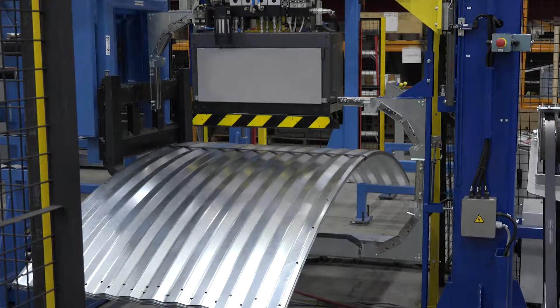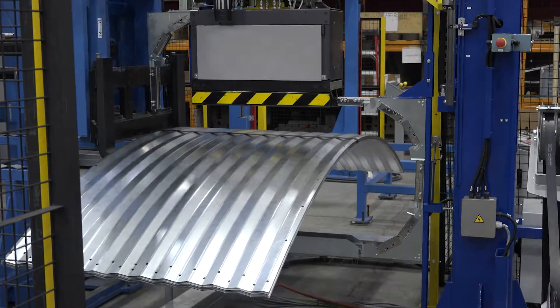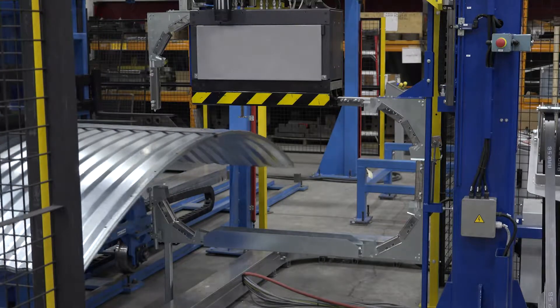After strapping is complete, the mini bundle is picked up once again by the fork transfer unit and placed onto a servo-driven shuttle cart.